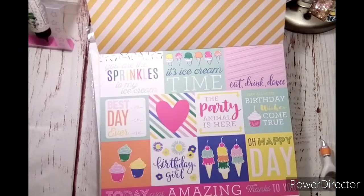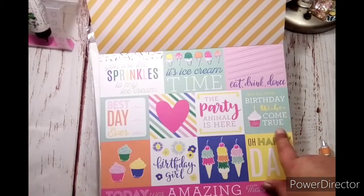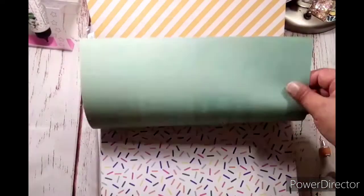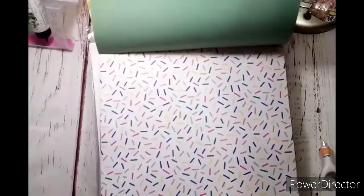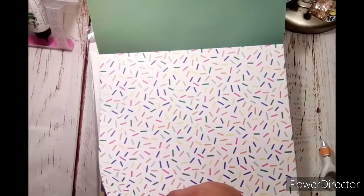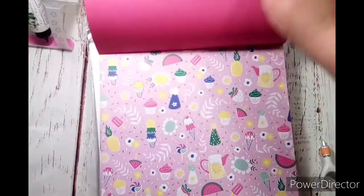You are the sprinkles to my ice cream. That is so cute. It's ice cream time. Eat, drink, dance. May all your birthday wishes come true. The party animal is here. Best day ever. And then you could write in birthday girl. And then the cupcakes and the ice creams — adorable. The back is a solid turquoise color. The other one was confetti, not sprinkles — that's right. Backside of that one is a more solid pink.